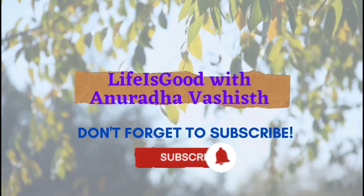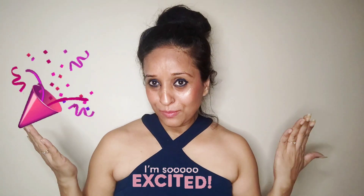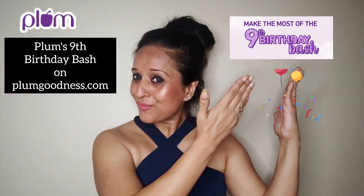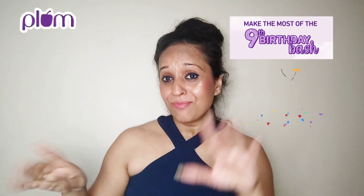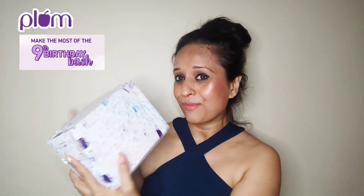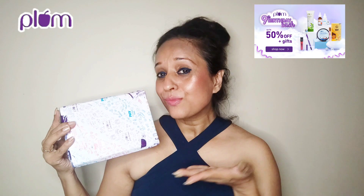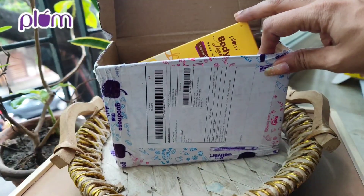Hi everybody, welcome back to my channel. If you are watching my channel for the first time, do not forget to subscribe to it. I am a loyal skin enthusiast of Plum Goodness and they sent me a PR kit to celebrate their birthday and share it with all of you, my lovely friends and subscribers. So I will do the unboxing of this PR box with you right now.